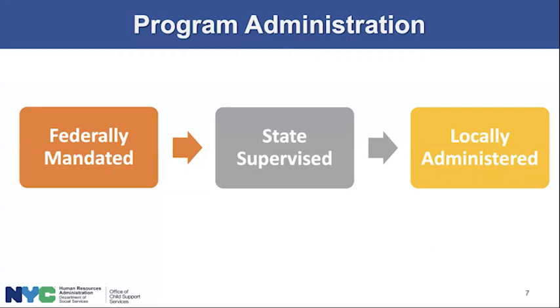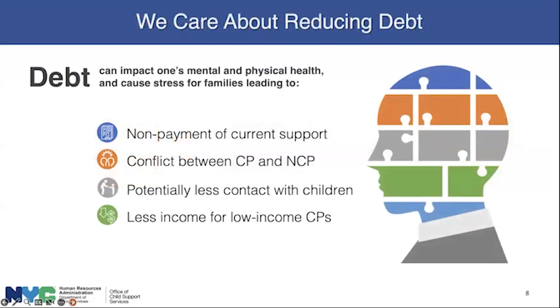Some of the debt reduction programs we're going to talk about this morning are only available in New York City cases. Federally mandated, state supervised, locally administered. We care about reducing debt, and we know that debt can impact an individual's mental and physical health and cause stress — not only for the NCP carrying the debt, but also for the custodial parent and the children. If debt piles up, it can lead to non-payment of current support, conflict between the CP and the NCP, and less income for low-income custodial parents.